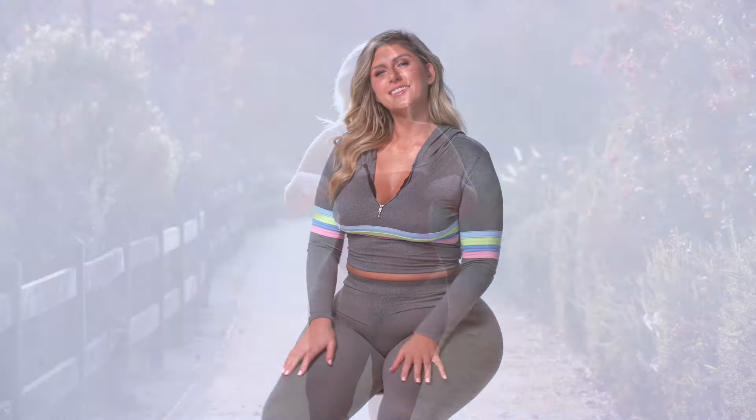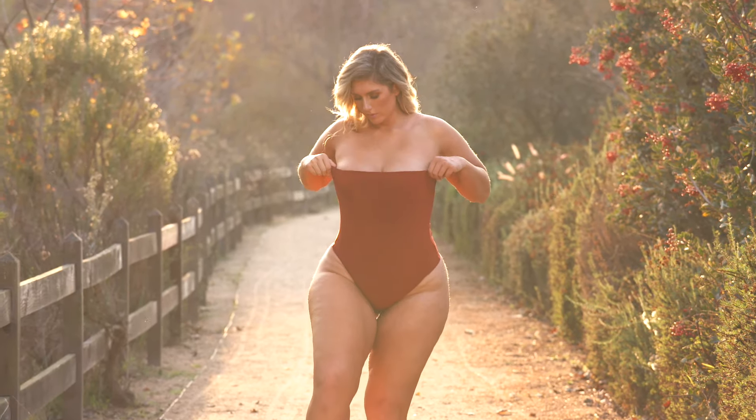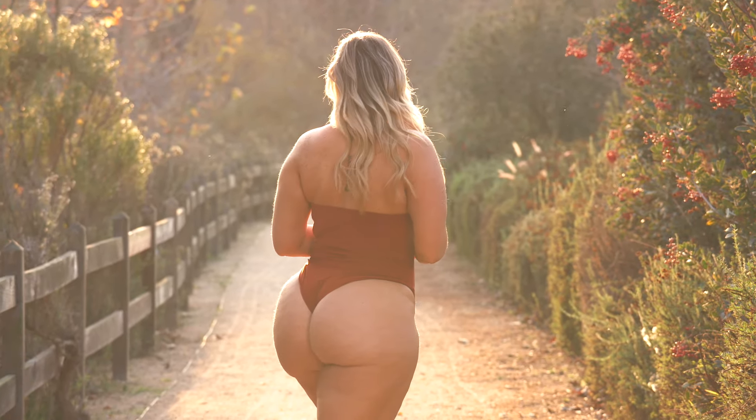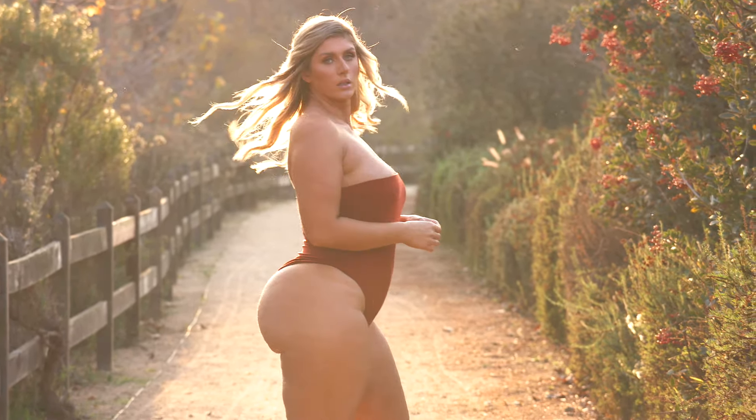Thank you guys for watching my Fashion Nova haul. I really hope that you enjoyed it. Make sure you check me out on Instagram at sophieselfies224. Subscribe and give us a thumbs up. See you next time, bye!